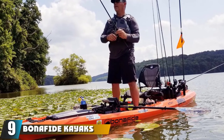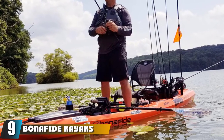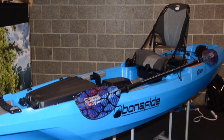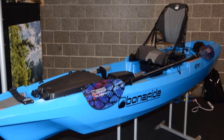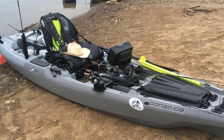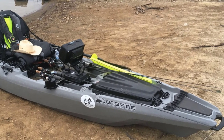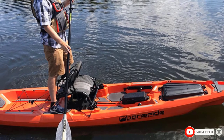At number nine, we have the Bonafide Kayaks SS127. The SS127 from Bonafide Kayaks is hard to beat when it comes to fishability. Every feature was designed from the ground up to create an amazing angling experience. It features a hybrid catamaran hull design that provides uncompromised stability in various conditions — it's not just kind of stable, it's crazy stable, at only 33.5 inches wide. This allows for a comfortable high-rise seating system that raises to an ultra-high position for improved sight casting and to relieve pressure on your lower back.